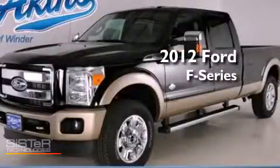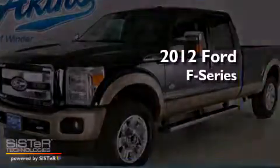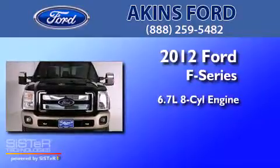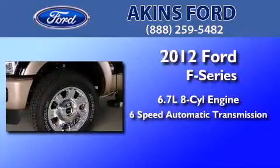This is a brand new 2012 Ford F-250. It features a 6.7 liter 8-cylinder engine, a 6-speed automatic transmission, and 4-wheel drive.